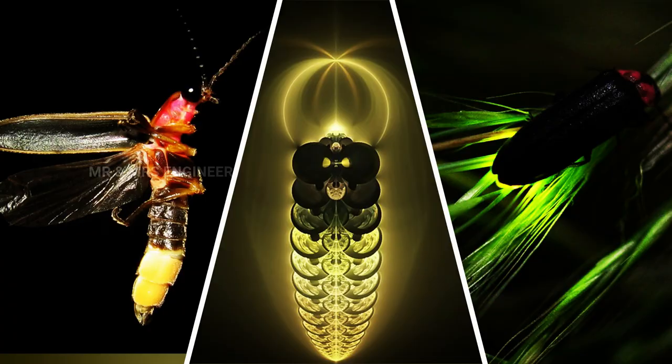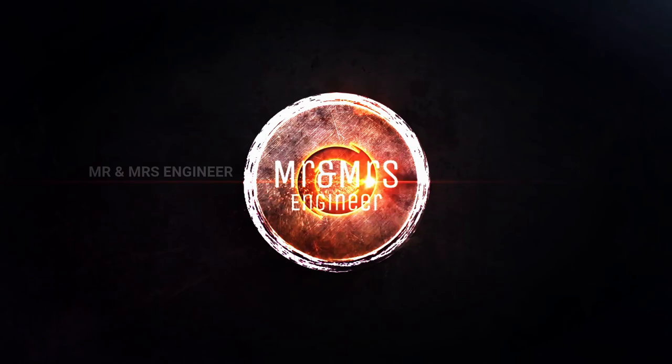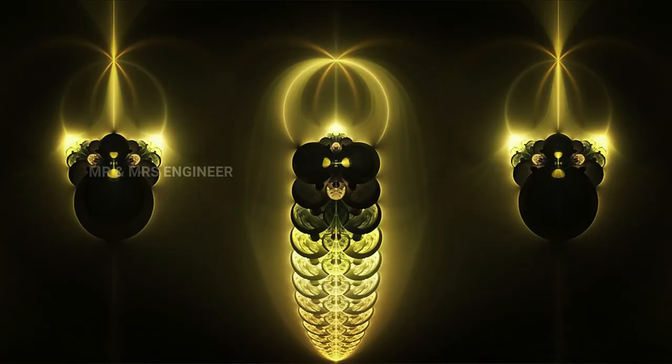This is the Mr. and Mrs. Engineer Channel. If you look at the light bulb, the light bulb is a chemical reaction. There is Luciferase — the light bulb involves Luciferase and oxygen.